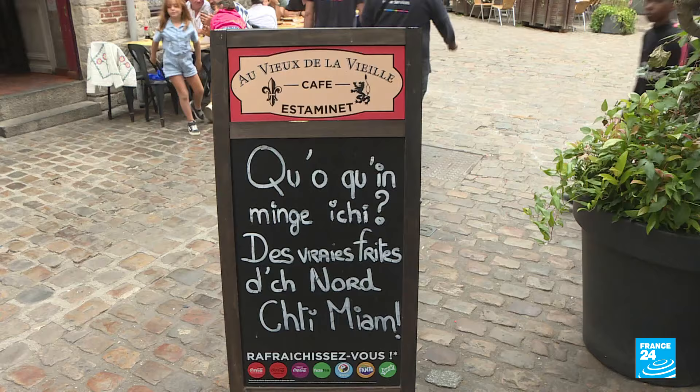François and Olivier, thank you so much for having us today in Au Vieux de la Vieille, which is a typical restaurant of Lille. It seems like most French cities have a typical restaurant — you have the Bouchon in Lyon, the Bouillon in Paris, and the estaminé in Lille. What is an estaminé?